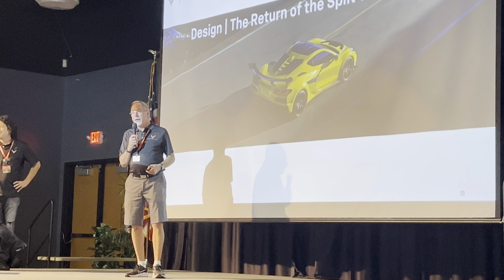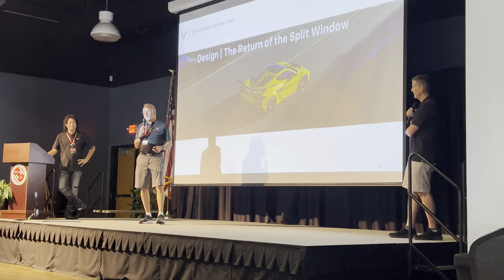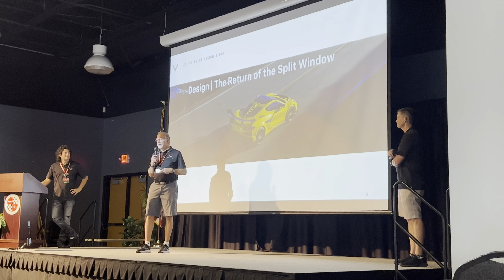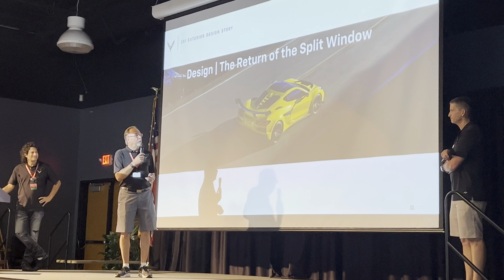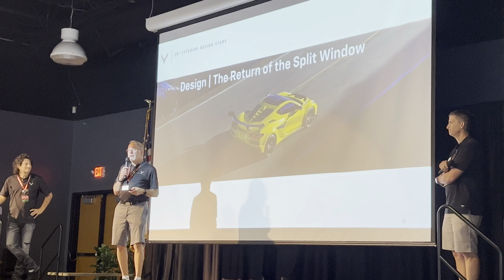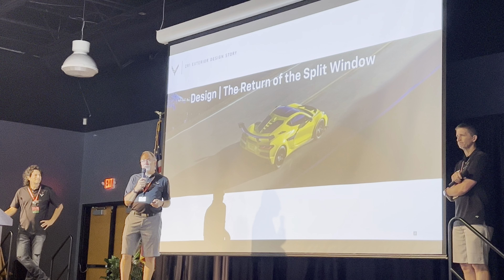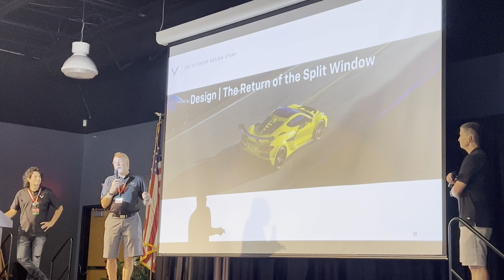We brought back the center spine. This is something that Bill Mitchell created early on for the '63 Corvette split window — executives at the time told him he could only have it for one year. We brought it back because of our collaboration with Raysteen, who told us we needed more venting for the rear hatch. So we created these third details, which you can get in body color or in carbon fiber.